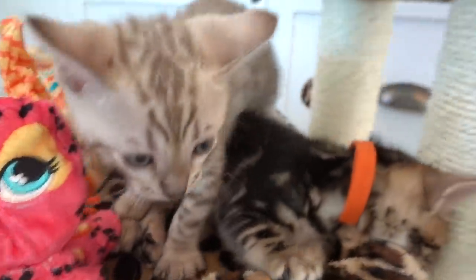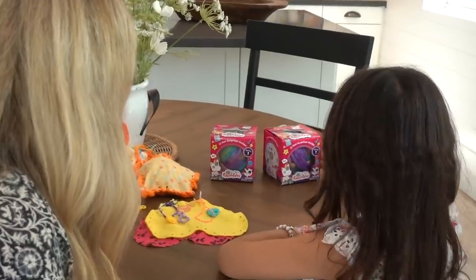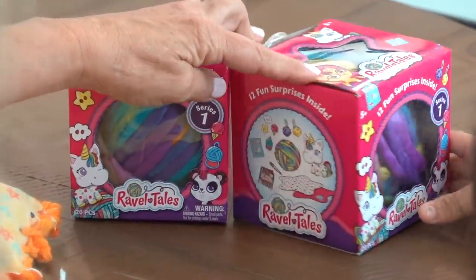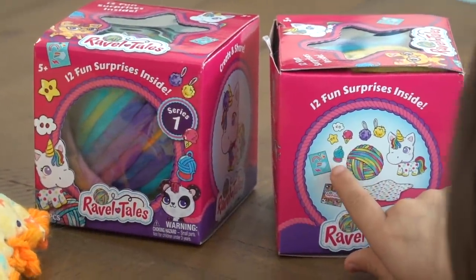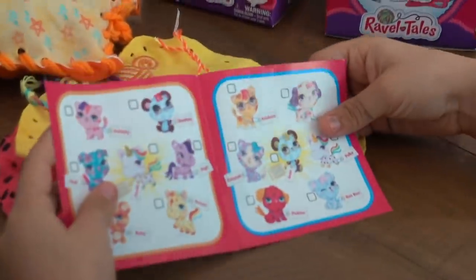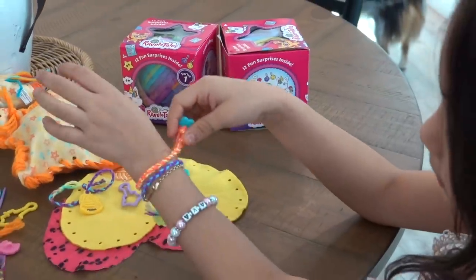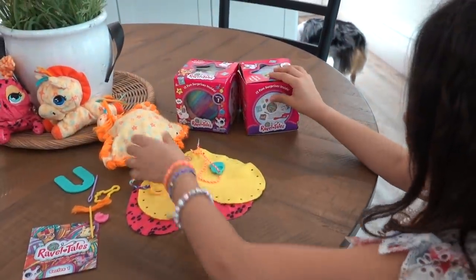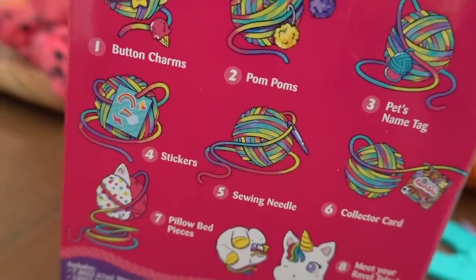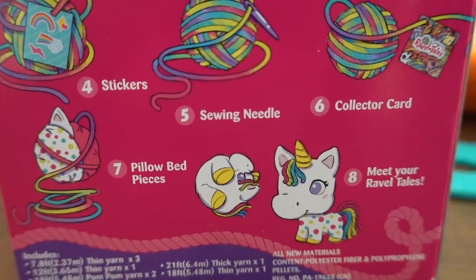Kitty, meet your Ravel Tales. They sent you series one, and maybe you'll get a unicorn. Turn the box around and see what it says. There's a ball of yarn — tell from the surprises inside. What is that? Snickers, charms, pom-poms. Are those all the ones that you can collect? You can make friendship bracelets. Here's everything that's in the box: button charms, pom-poms, the pet's name tag, stickers, a sewing needle, a collector card, pillow bed pieces.